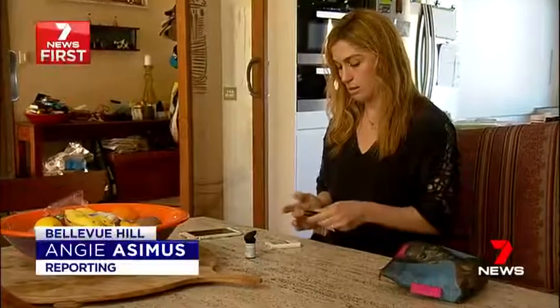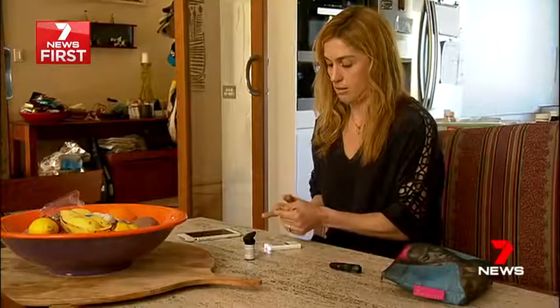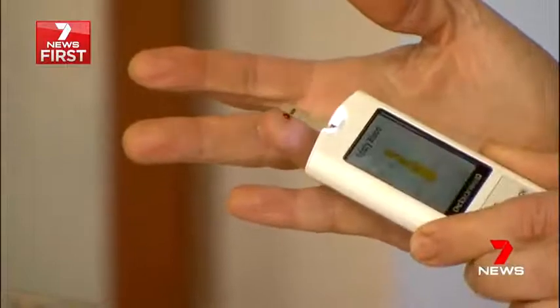Finger pricks to check blood glucose levels are just one part of the management merry-go-round for type 1 diabetics. It's a pain. It's really hard. You've got to constantly think about what you're eating. You've got to constantly check your sugar levels.